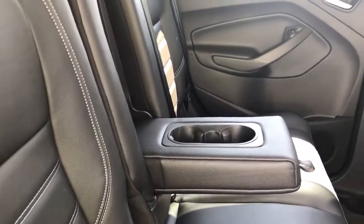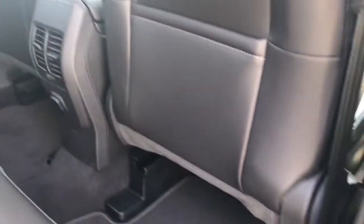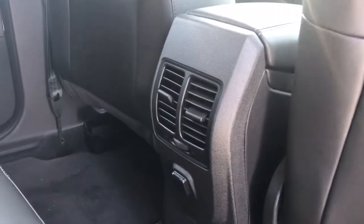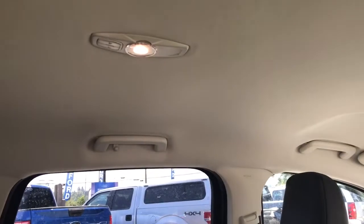In the center you have an armrest with a couple of cupholders. On the floor there are carpeted mats and slim pockets on the back of the front seat. You have a 12 volt as well as air vents, and up above hooks, handles and lighting.